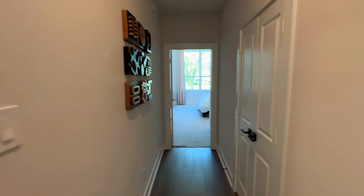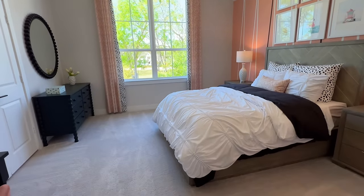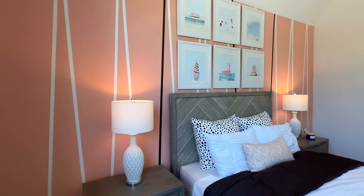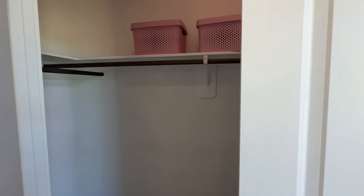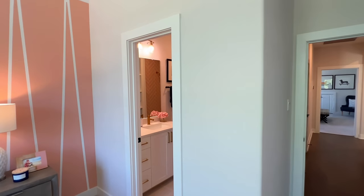One more storage closet right here — perfect for comforters. Going into the final bedroom, you have the raised ceilings and these oversized windows with window grids, which still let in plenty of natural light. Look how much space you have even with a desk, dresser, and bed — an abundance of space. Same-sized walk-in closet, and this one has a full-size bathroom again.